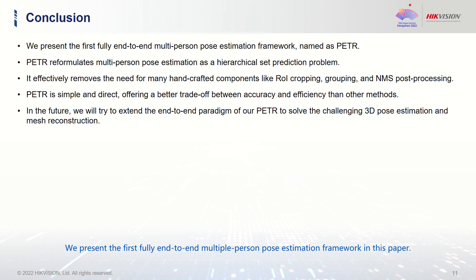We present the first fully end-to-end multi-person pose estimation framework in this paper. It reformulates multi-person pose estimation as a hierarchical set prediction problem and removes the need for many hand-crafted components. PETR is simple and direct. In the future, we will try to extend the end-to-end paradigm of PETR to solve challenging 3D pose estimation and mesh reconstruction.